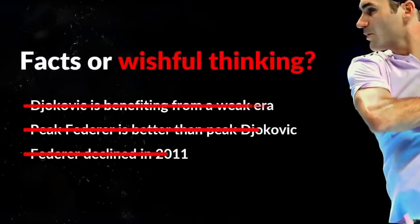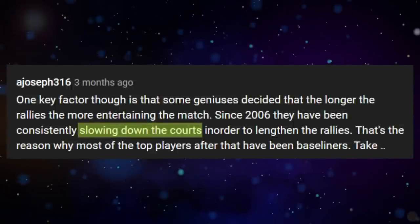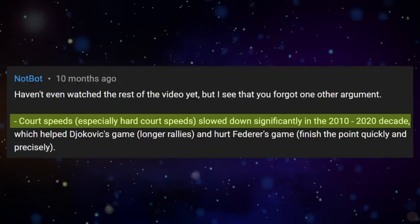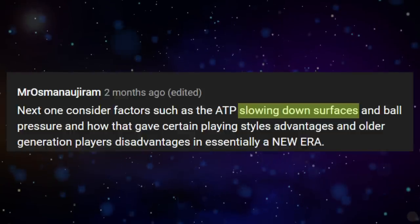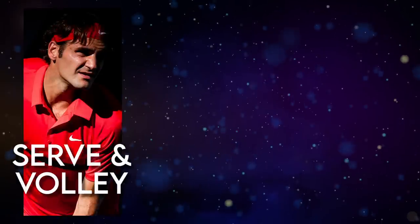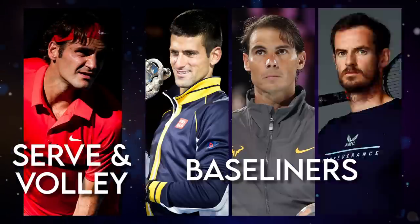One of the arguments that Federer fans often bring up is the slowing down of court speeds. According to them, at some point in the decade of 2000s, the courts were deliberately slowed down to allow for longer rallies and make tennis more exciting for the fans, with the end goal of generating bigger viewership and revenues. Federer fans claim that this change was detrimental to attacking-minded, serve-and-volley style players like Federer, and beneficial to baseliners like Djokovic, Nadal and Murray.